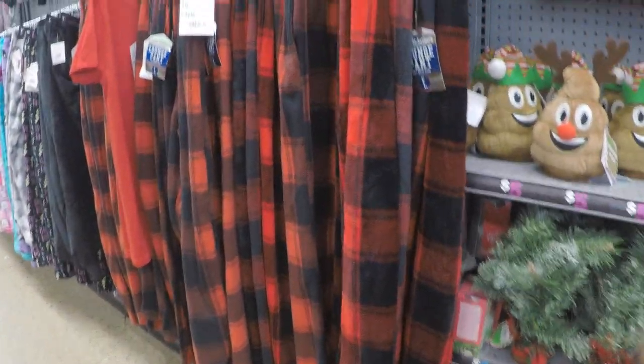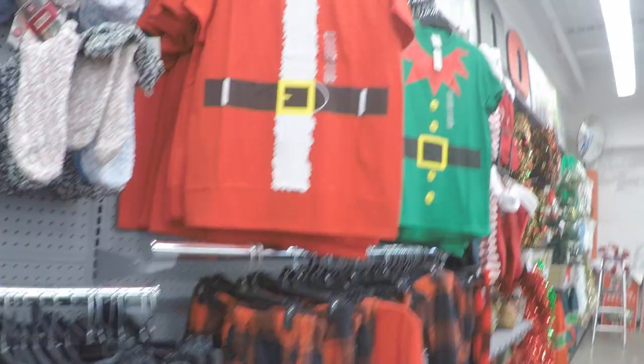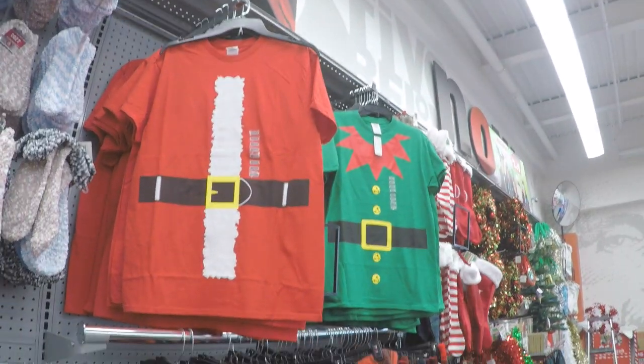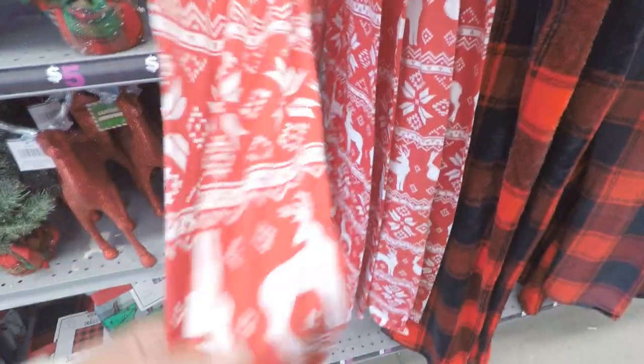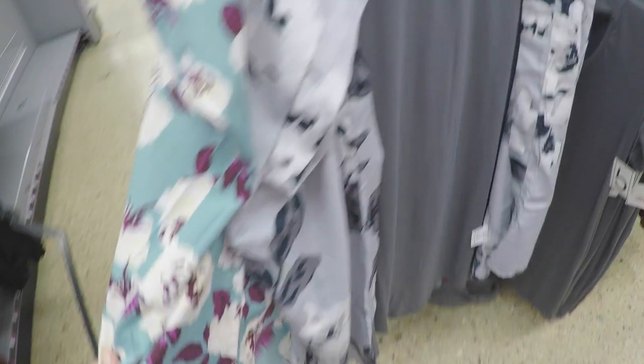They have buffalo check pajamas, except they're fleece, so I didn't buy any. They also had these elf and Santa shirts which I think are great for five dollars. Our family Christmas party always has a theme, and it would be so easy to pick those up and have a Santa Claus and elves theme. It would only cost five dollars.